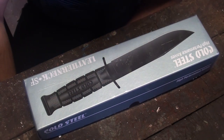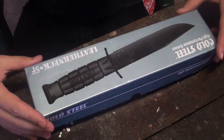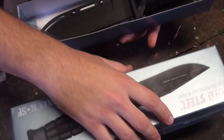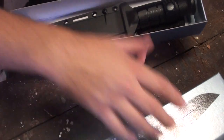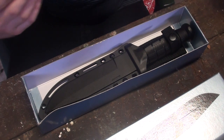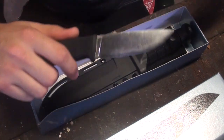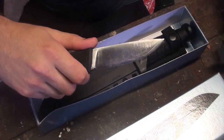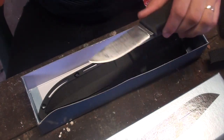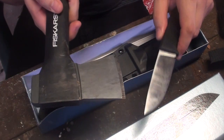Hey gang, looking today at the Cold Steel Leatherneck SF. I am truly back on the path of wanting a large fixed blade knife again, because what I have now, my current system, is really a series of companion knives, which I love. I set my watch to the Falkniven F1, but it's truly a companion knife — for an extended stay trip or even for a more enjoyable wood processing overnight or whatever, it needs to be part of a system.